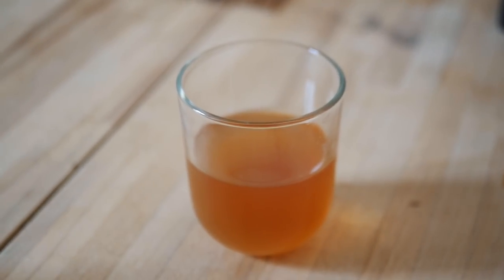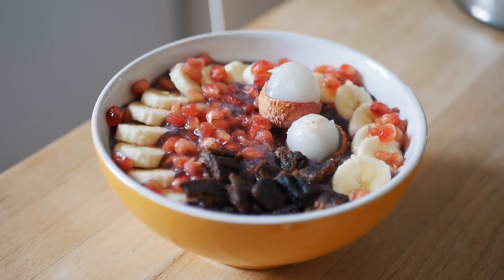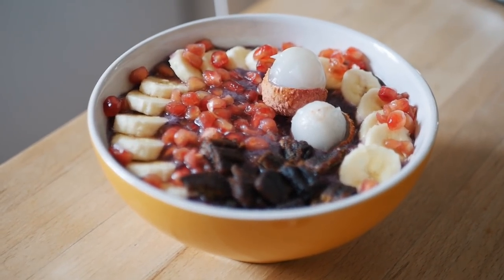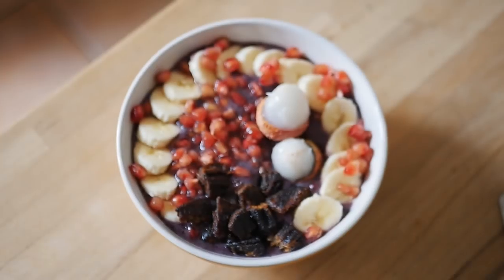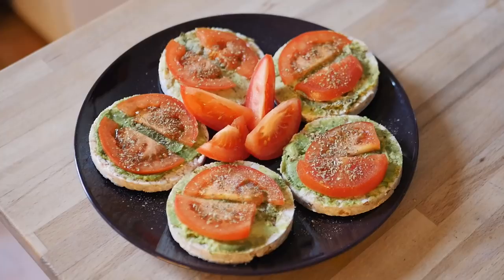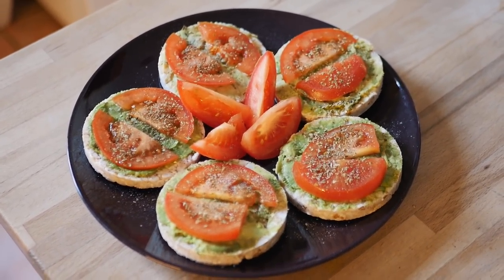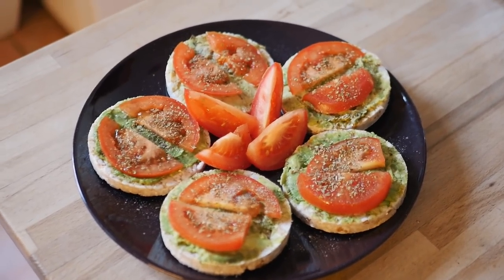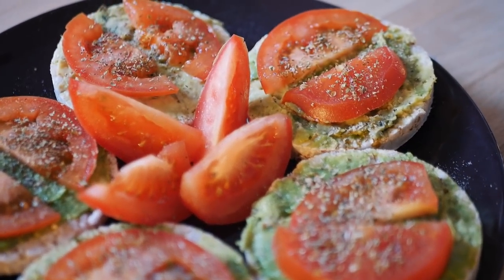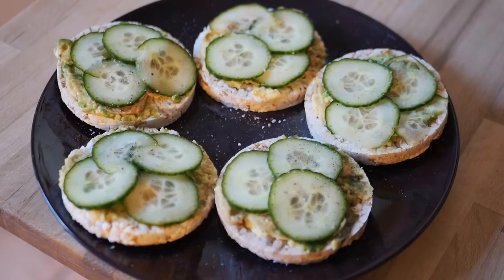I also had some homemade kombucha. For breakfast I had a really yummy smoothie bowl with bananas, berries, more banana on top, lychee, dried bananas, and pomegranate — really delicious. In the afternoon for lunch I had some rice crackers with avocado, tomatoes, oregano, salt, and pepper. It was really yummy and I was still hungry so I made some more.